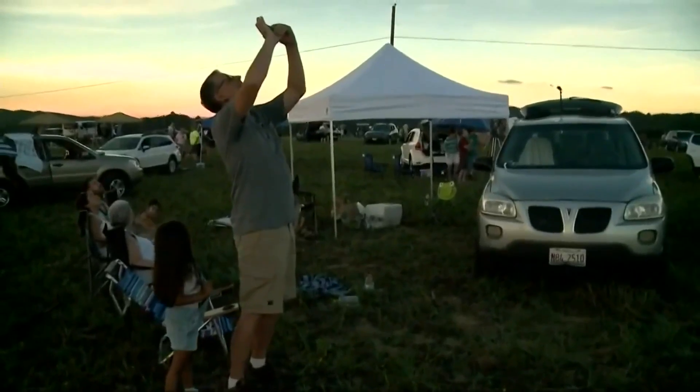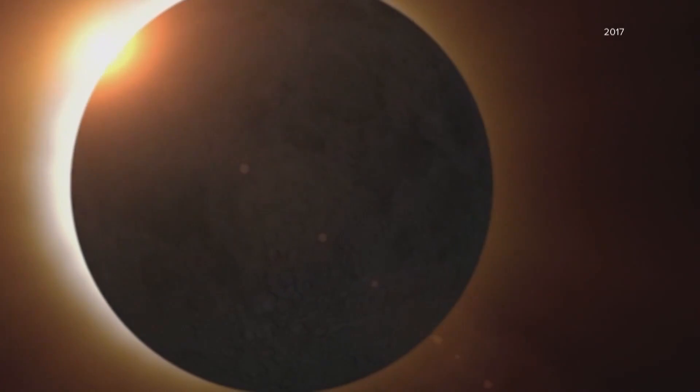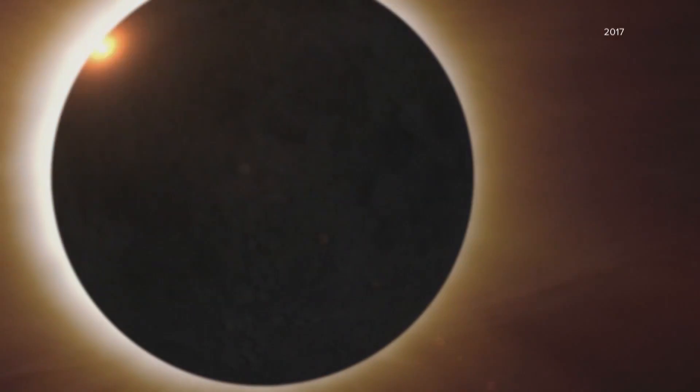You've probably seen the eclipse glasses. The sun could burn your retina while trying to stare unprotected at it, and you may not even know damage has been done until it's too late.